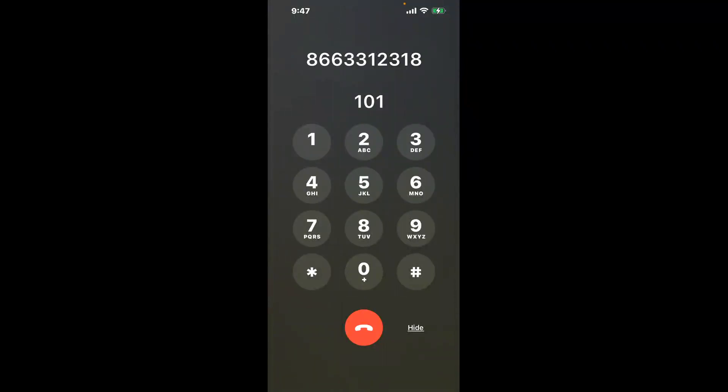You have two methods to speak with a live person at Social Security Office 908 S Carroll Rd, Villa Rica, Georgia 30180 — a shortcut trick, and then the better method to get someone on the phone, so be sure to keep watching for the best method. Dial 101 to bypass the automated system and reach a representative directly.